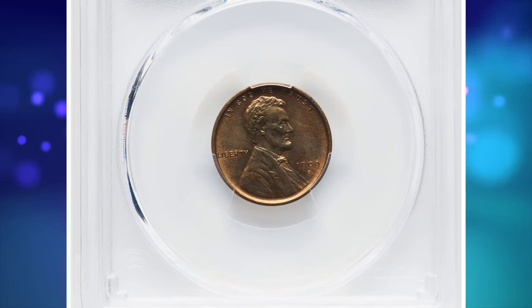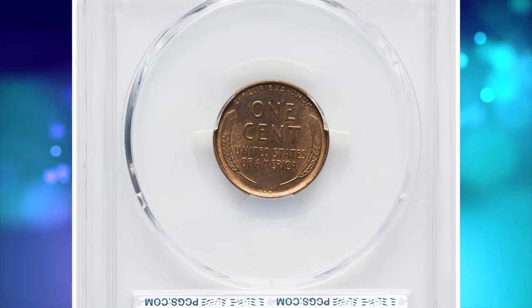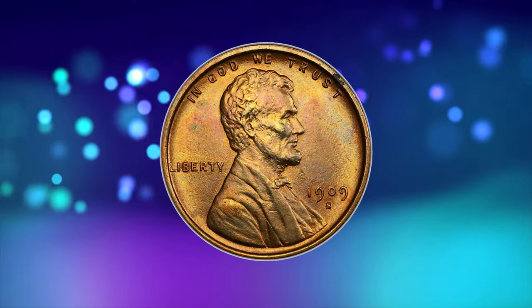1909 SVDB Lincoln Cent. According to PCGS, the grading service, this coin displays questionable color, therefore they did not assign a numerical grade.